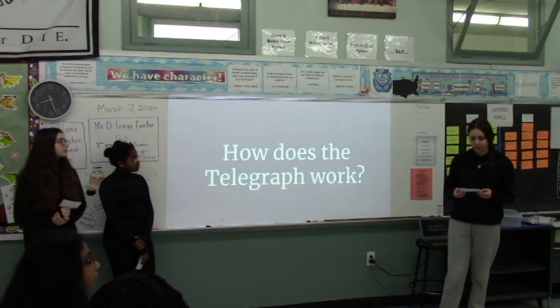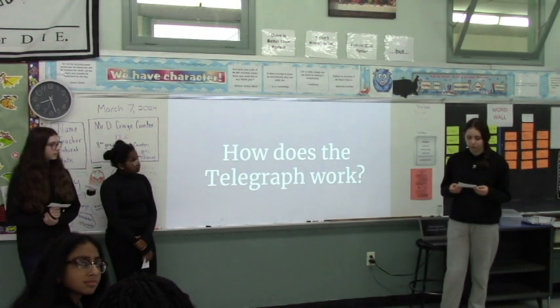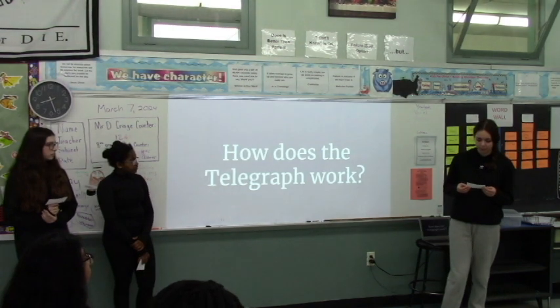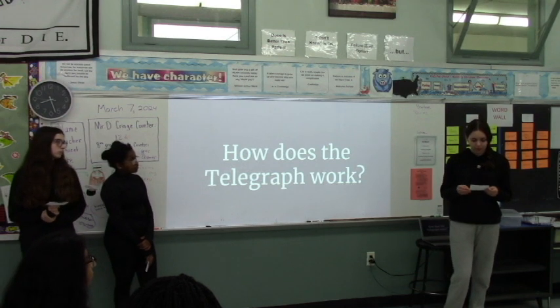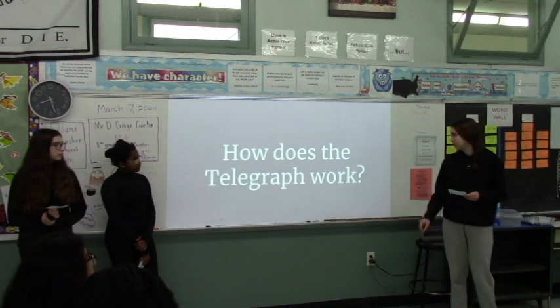A telegraph has both a transmitter and a receiver. Wires connect the transmitter and receiver. The transmitter includes a portal which has a model type with built-in dots and dashes. The type can be moved through the mechanism in a manner where dots and dashes make or break the contact between the battery and the wires of the receiver. The receiver marked dots and dashes on a marking strip of paper which passed under the stylus, which turns on and off by signals to the transmitter.